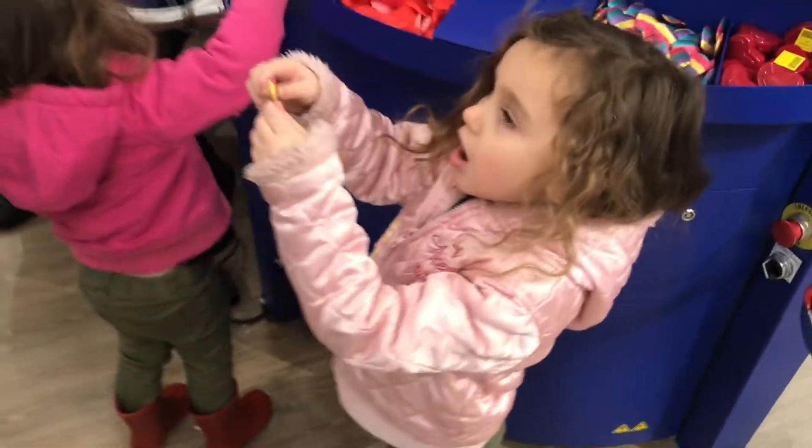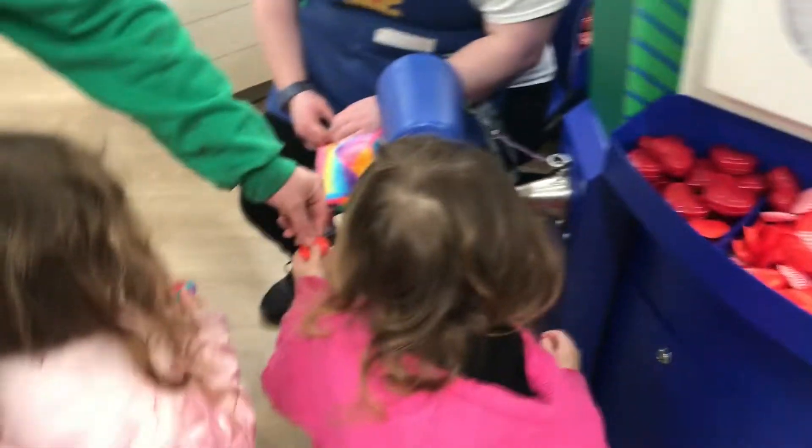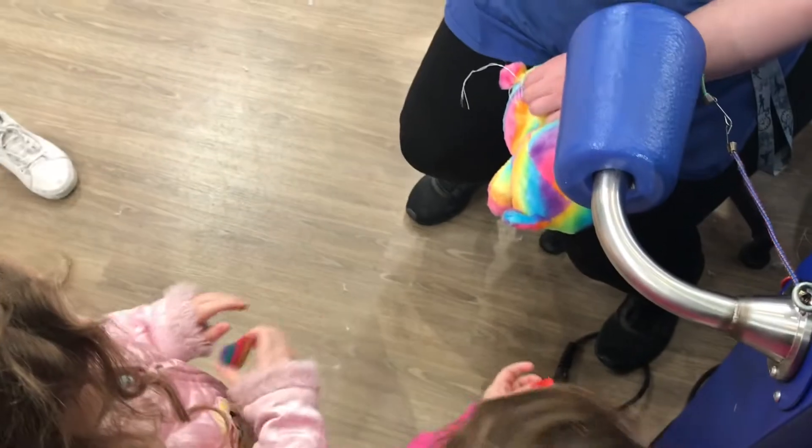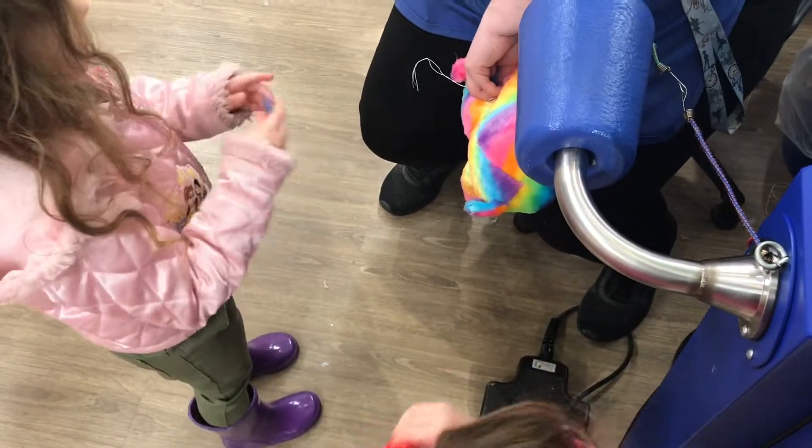No, this one. You want the rainbow heart? Okay. Do you want to pick out a heart? Yeah, it's so cute. You're going to take your heart, you're going to shake it up, get it started. Shake, shake, shake. Good job. Rub it on your arms so it gives big hugs.